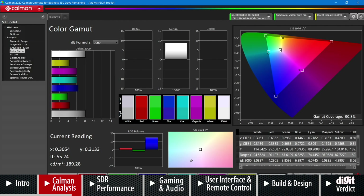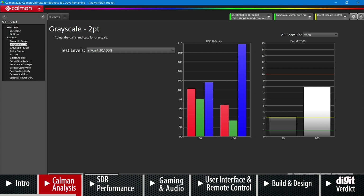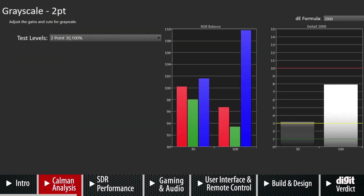In the Rec. 709 color gamut container you can see all the dots are hitting very close to their mark, meaning you'll get pretty decent colors with real-world content. Moving to the grayscale two-point analysis, even though at the 100% window the TV has an extreme cool bias, at the 30% window the average delta error for grayscale is slightly higher than 3, which should be okay for average everyday consumption.